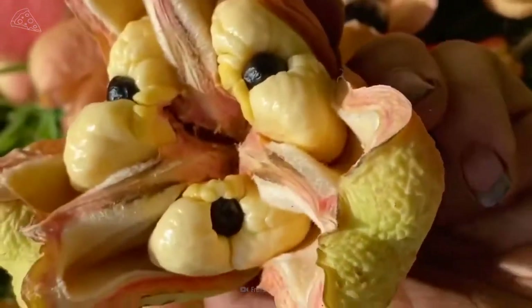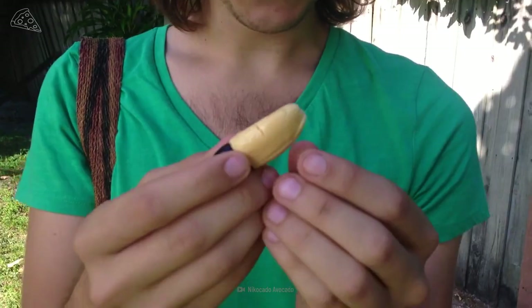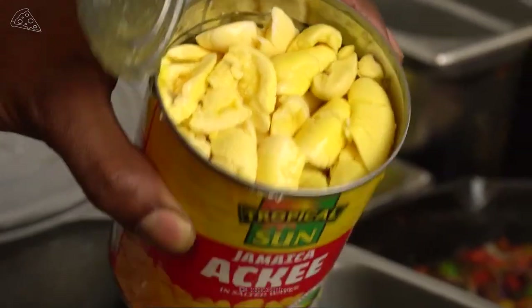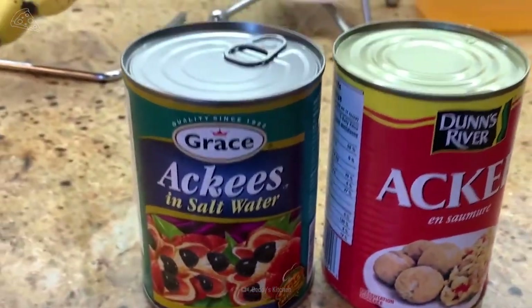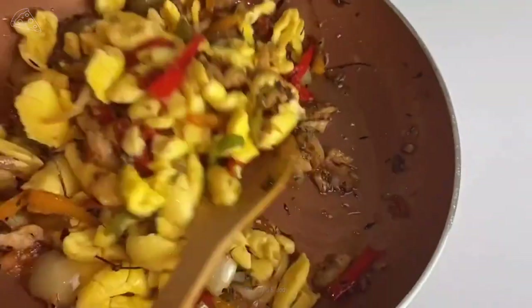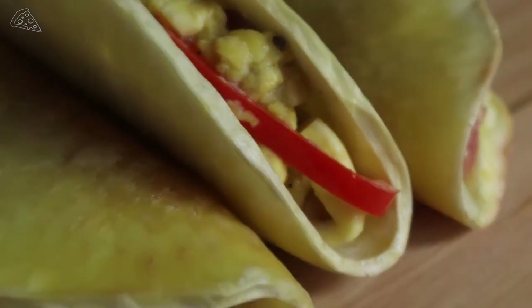I'm all for adventurous eating, but you better know your stuff before chowing down on mysterious fruits. And it's not just the fresh fruit that's dangerous — you can get sick from canned varieties too. So it's important to consume ackee canned by FDA-approved brands. Despite its inherent dangers, ackee has pretty awesome health benefits. It contains many essential minerals like potassium, magnesium, and calcium.